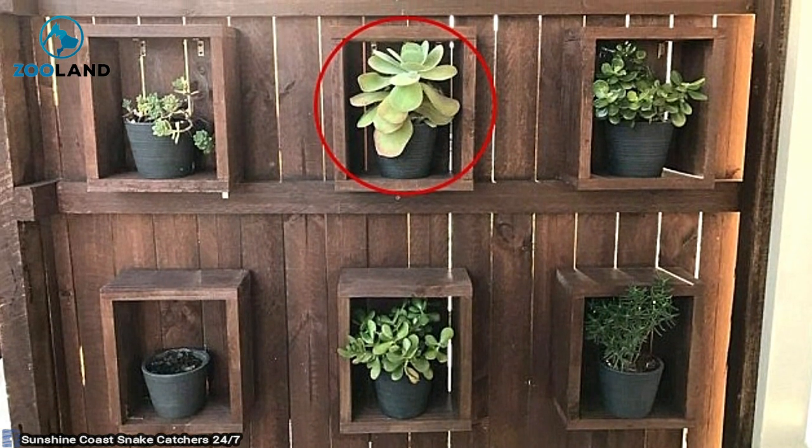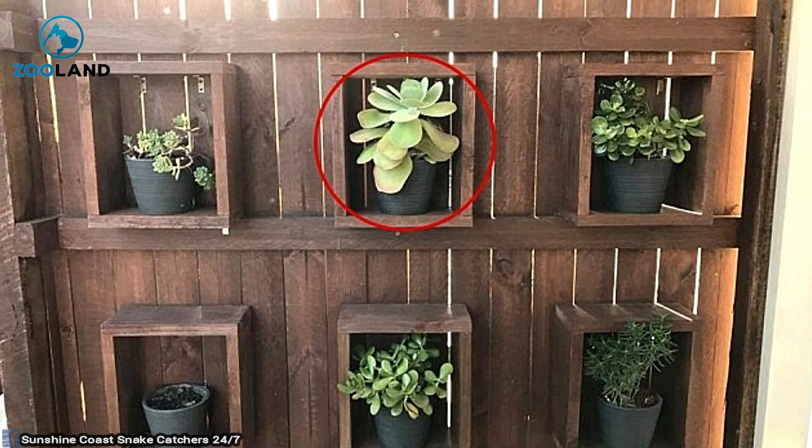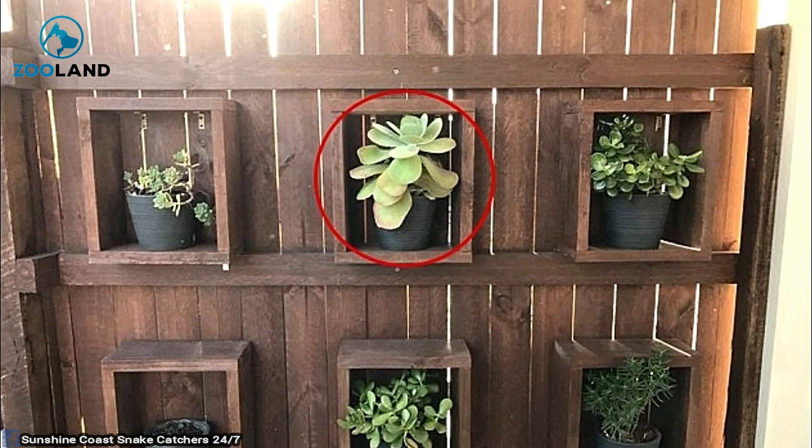Did you spot it? If not, Sunshine Coast snake catchers have you covered. They were the first ones to find the sneaky snake. Focus your attention on the plant in the middle of the top row. It's in there.